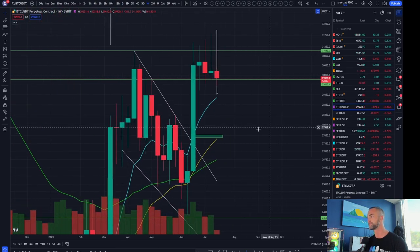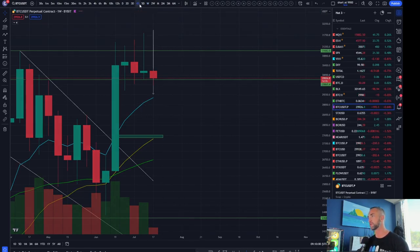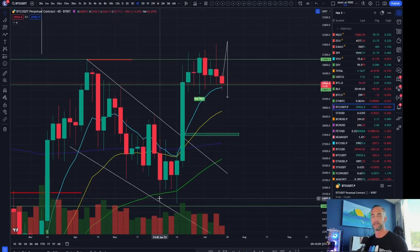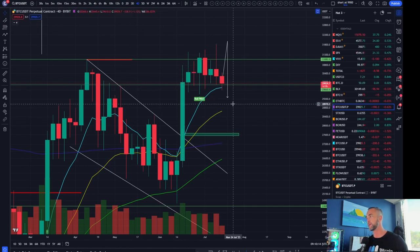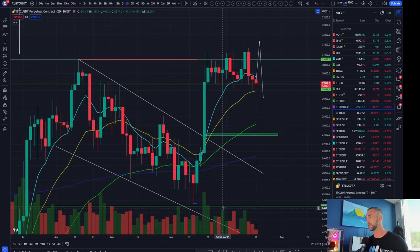Coming in on Tuesday — typically, taking below the prior week low gets you a move down to the nine for a test. Would you call that a test yet? Not really — not close enough for me. The four-day time frame is still consolidating in the range, giving us the opportunity to bounce off the nine on the first pass.